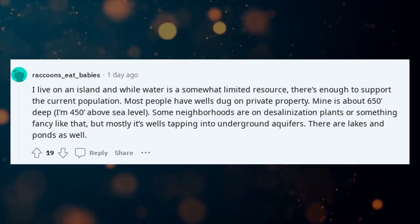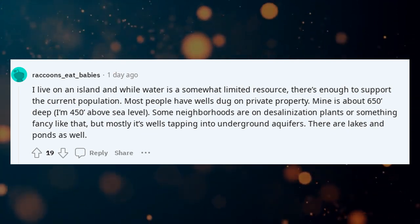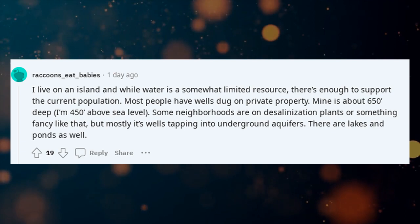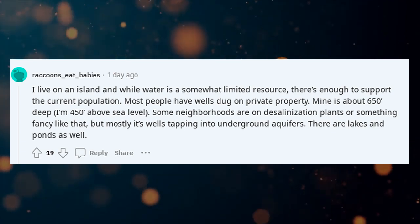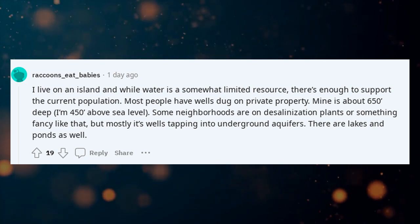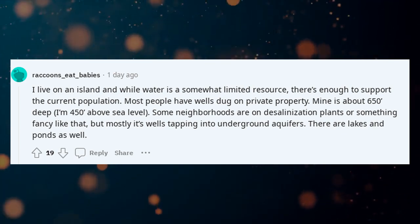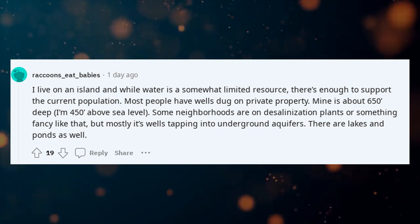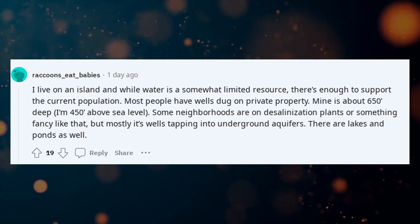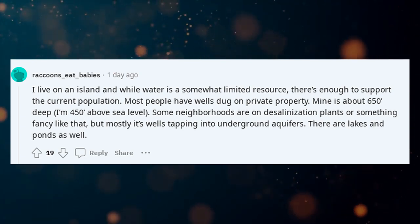I live on an island and while water is a somewhat limited resource, there's enough to support the current population. Most people have wells dug on private property — mine is about 650 feet deep and I'm 450 feet above sea level. Some neighborhoods are on desalination plants or something fancy like that, but mostly it's wells tapping into underground aquifers. There are lakes and ponds as well.